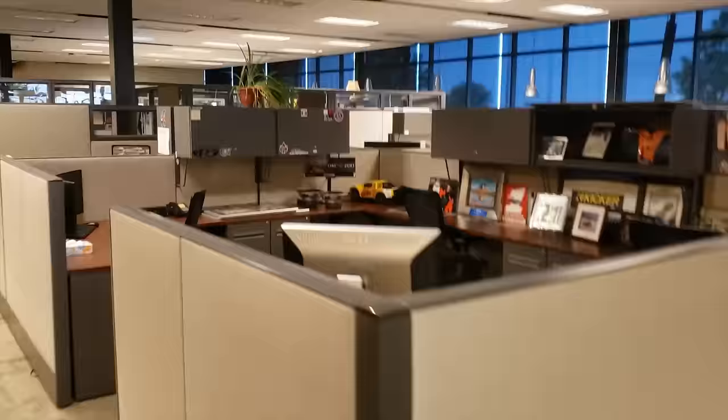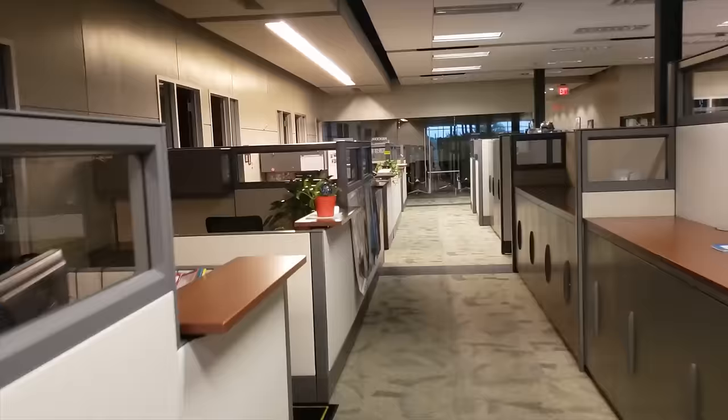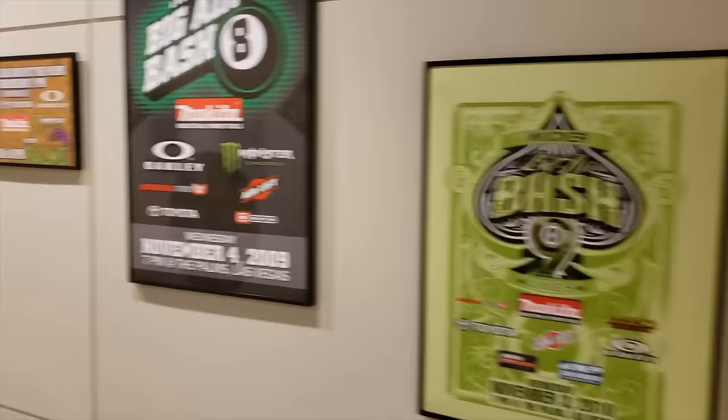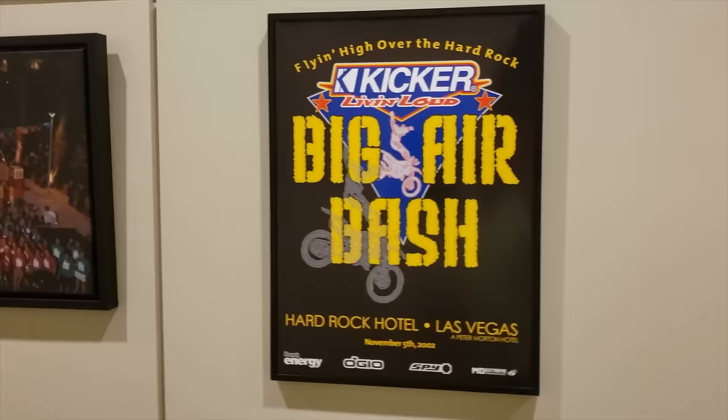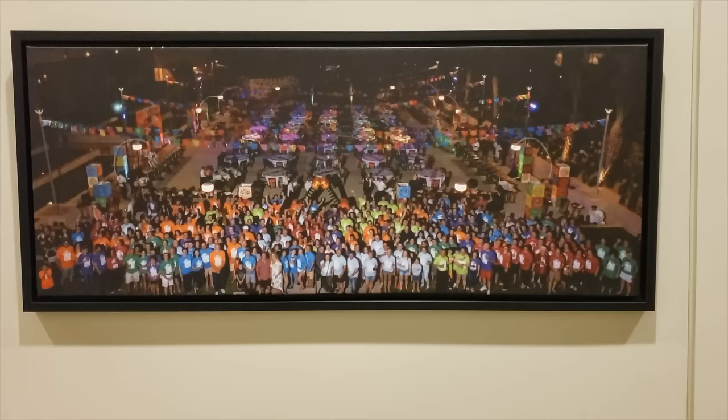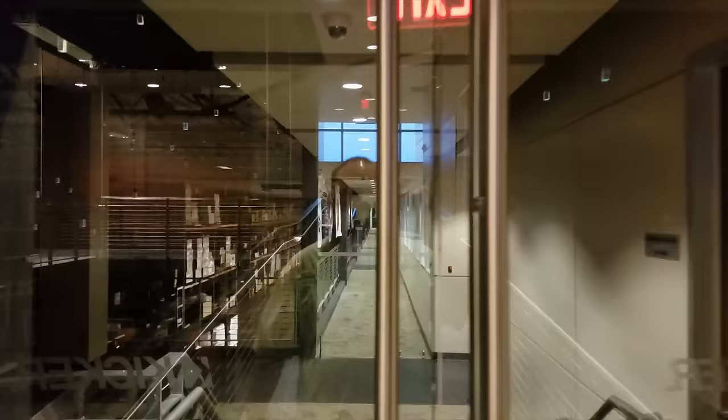That's Roger's area right there. What you're seeing here is a bunch of cubicles — marketing and sales. We create everything up here; R&D is on the whole floor underneath us. I'm walking through to get to the back of the building. Here's a little homage to all the big Air Bashes we did for quite a few years — there were nine of those. And there's a picture of a whole bunch of Kicker dealers, reps, and employees.